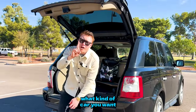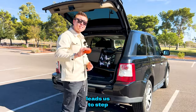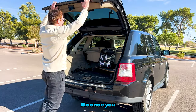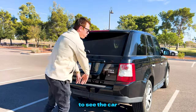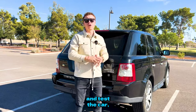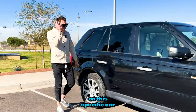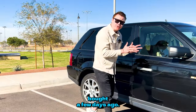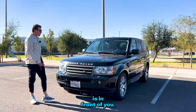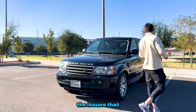Now you know what kind of car you want and how to properly comp it, which leads us to step number three: the examination. Once you schedule an appointment to see the car you've identified as a good deal, you go test and check the car in person and meet with the seller. Let me demonstrate how it's done on this specific car I just bought a few days ago.